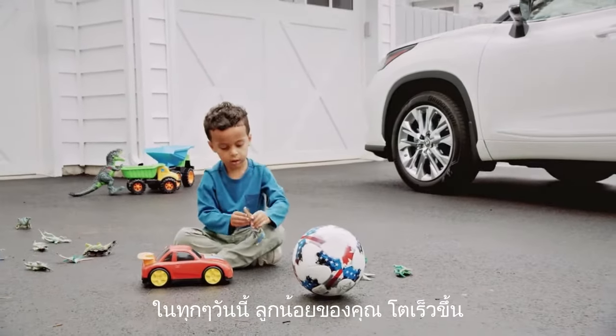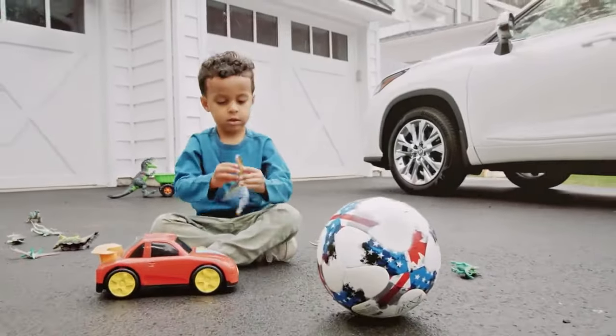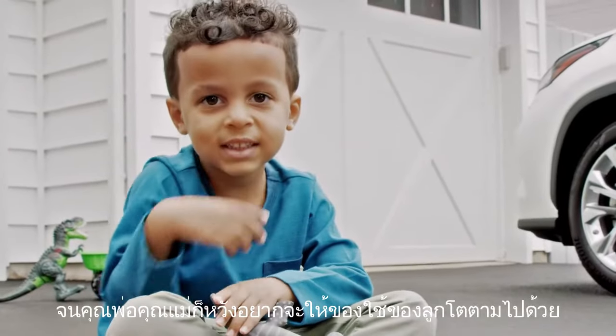Your kid is growing. Like, really growing. Ever wish their stuff could grow with them?